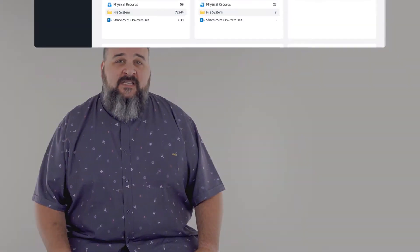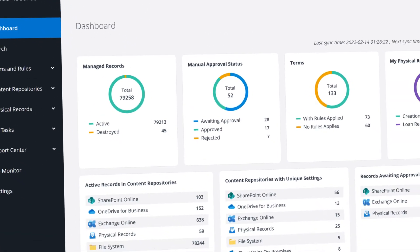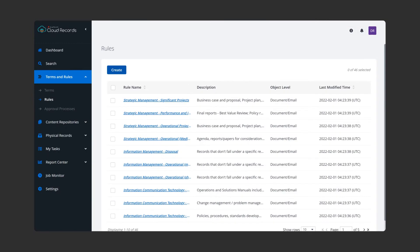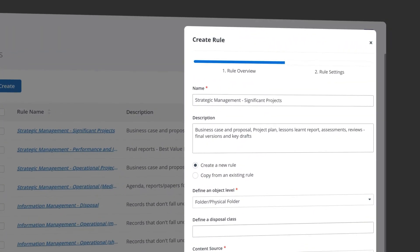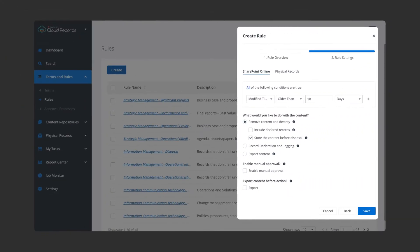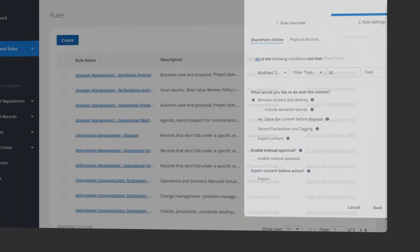Our modern and intuitive interface allows you to take control of your information lifecycle, all from a single pane of glass. And automated business rules enable you to manage your content from the time it's created, ensuring that information follows the lifecycle you've defined, achieving compliance without relying on end-user intervention.